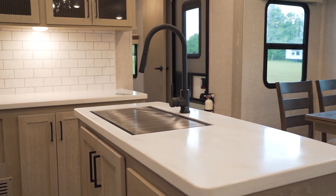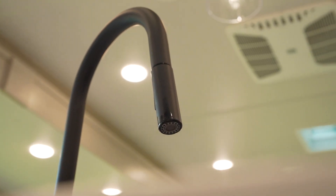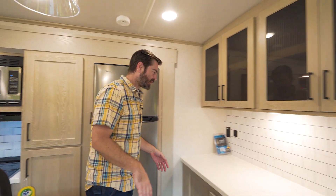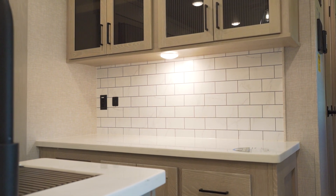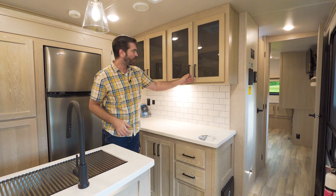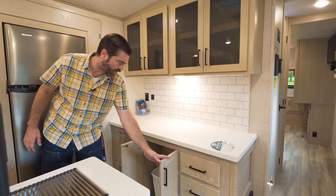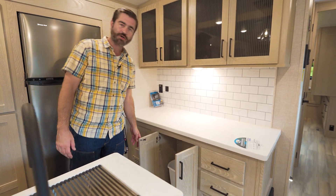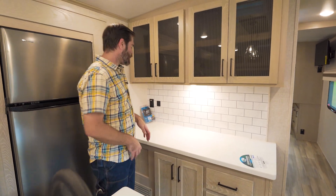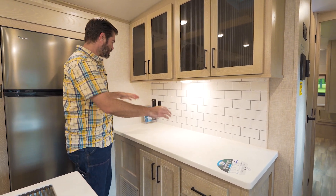Solid surface countertops, a big single-basin stainless steel sink, and a nice high-rise faucet for washing out your big pots and pans, with more storage down underneath. One of my favorite things in this kitchen is this hutch slash coffee bar in the back. Storage being the name of the game, there's shelving all the way across it — no lack of space for keeping goods for long trips. They've even incorporated a spot for a trash can, which is a thoughtful addition not always found in RVs.